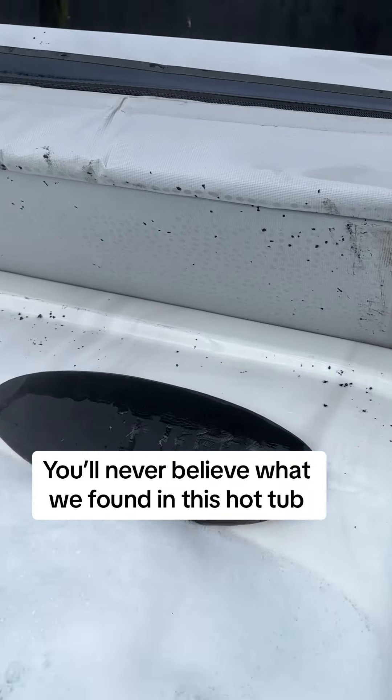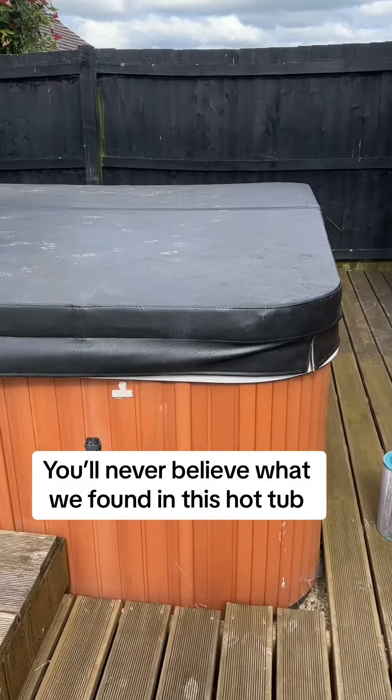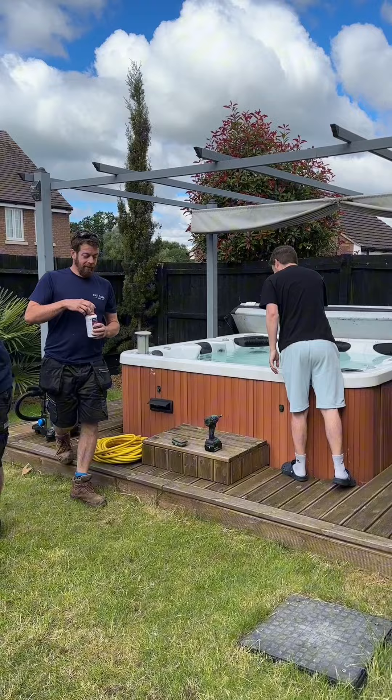Come behind the scenes while we clean and service this hot tub for a very well-known TikToker. He moved into a new house, acquired this hot tub and it's a little bit grim — nothing terrible, it could have been worse.